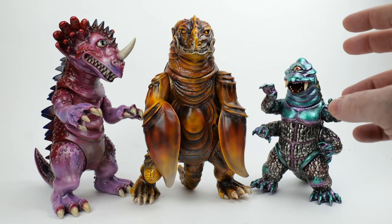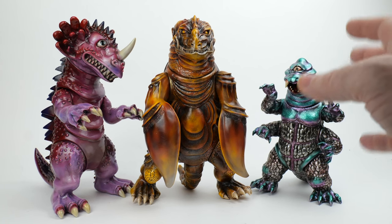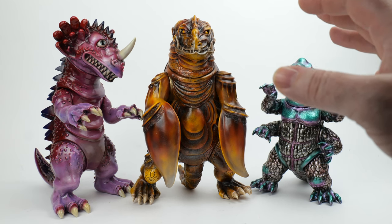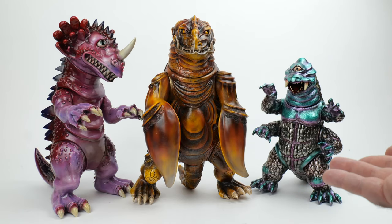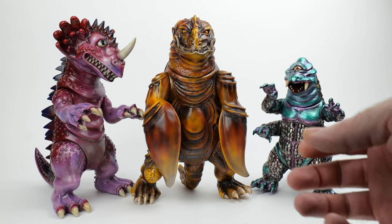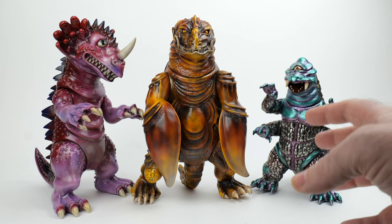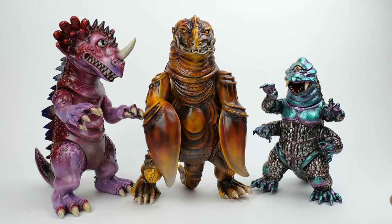To briefly explain what this lucky bag includes: it costs 30,000 yen, which is roughly a little over $200, and it's supposed to have a value of between 50,000 and 100,000 yen — roughly $350 to $700. So you may get a little bit more than what you paid, or you may hit the jackpot. I've seen a few people in Japan who've already opened theirs — they seem to have a combination of painted and unpainted figures, big and small ones.